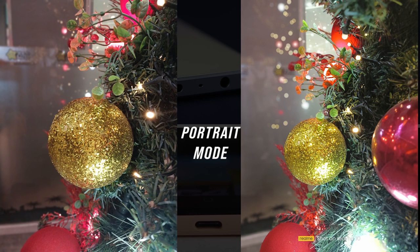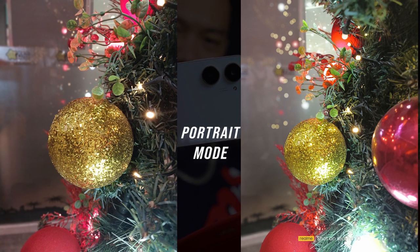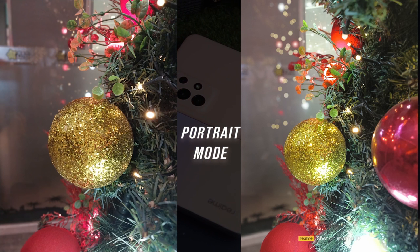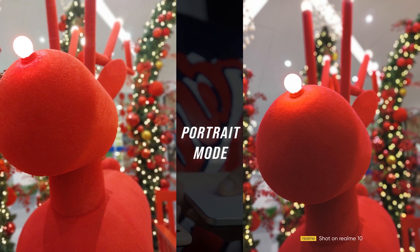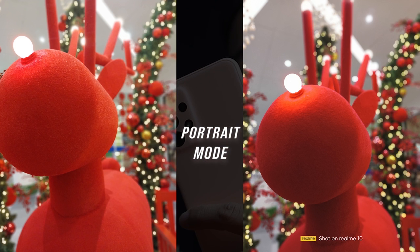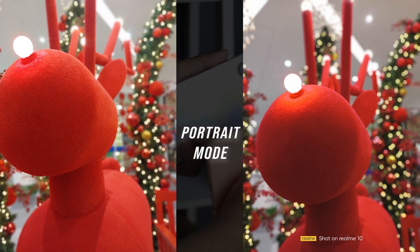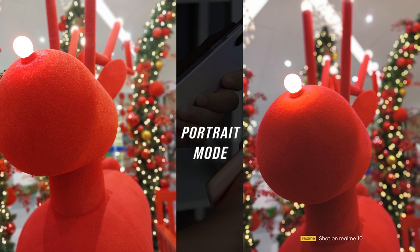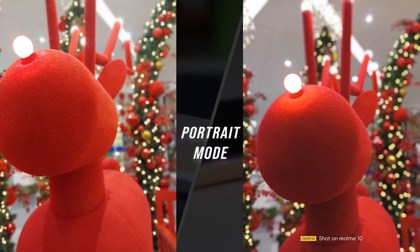Using portrait mode, both the Realme 10 and Galaxy A23 5G show good subject-to-background separation. The Realme 10 had an advantage when it comes to color. As a result from the main camera, the Realme 10 still showed good color reproduction. In the next photo, the two devices also showed a good bokeh effect. Meanwhile, the A23 has a change background effect feature that lets you customize background effects and colors based on your preferences. At this point, both devices showed good performance.